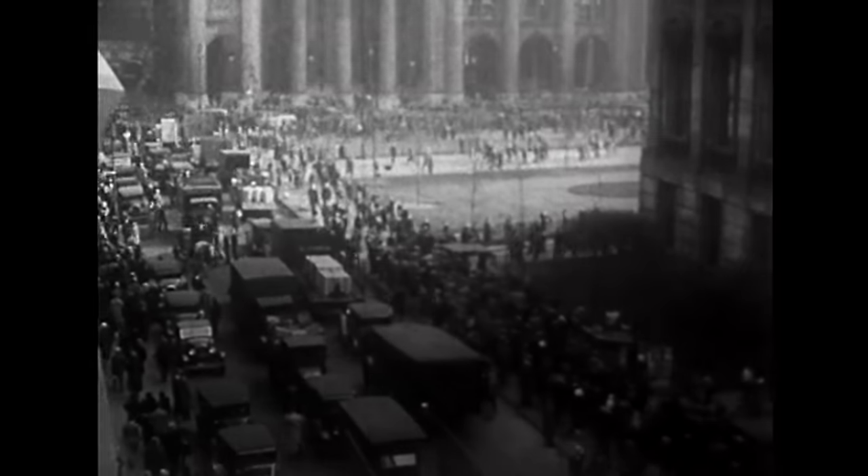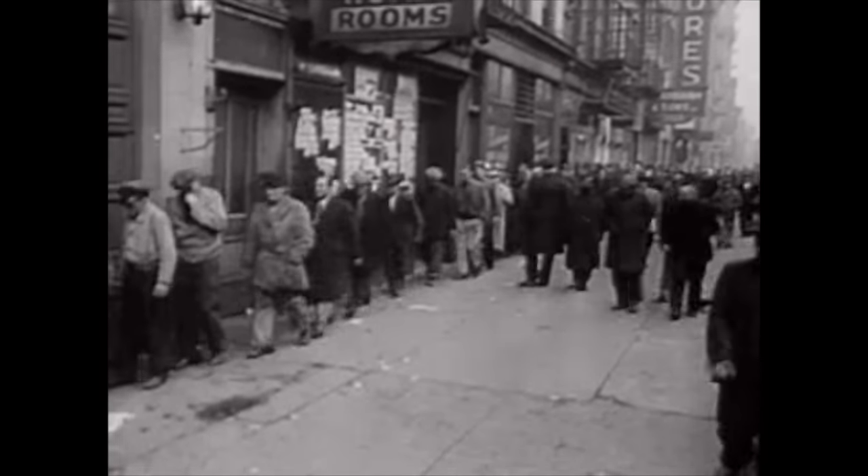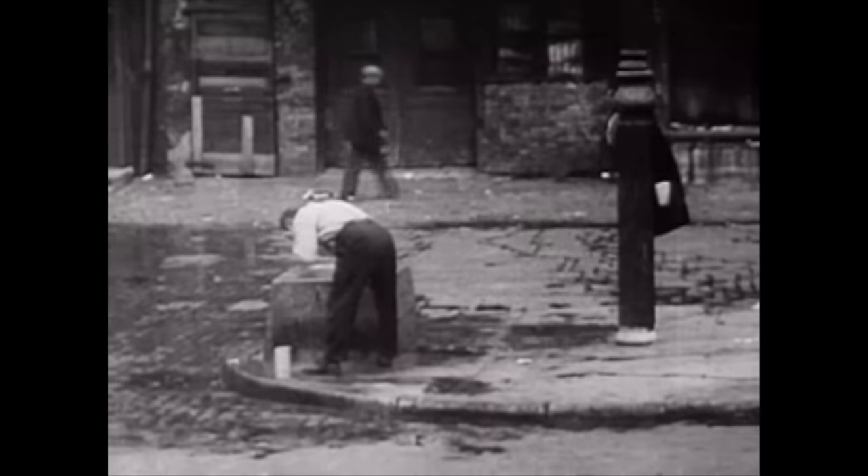The exhibition is called America After the Fall — the fall being of course the great crash that happened in 1929 and the consequences that were felt and reverberated throughout the country for the following decade.